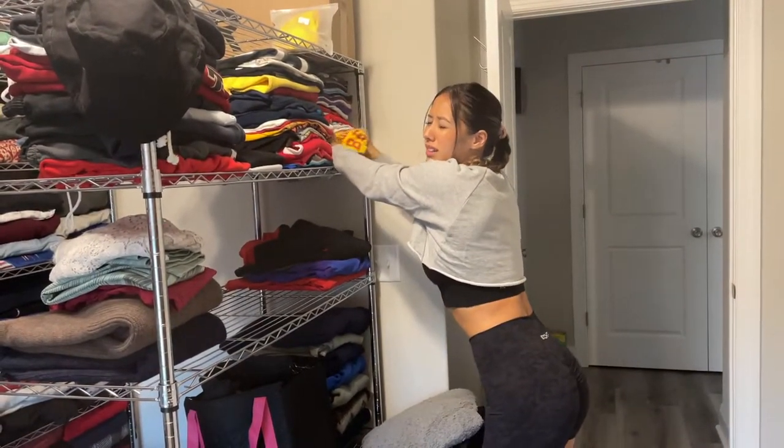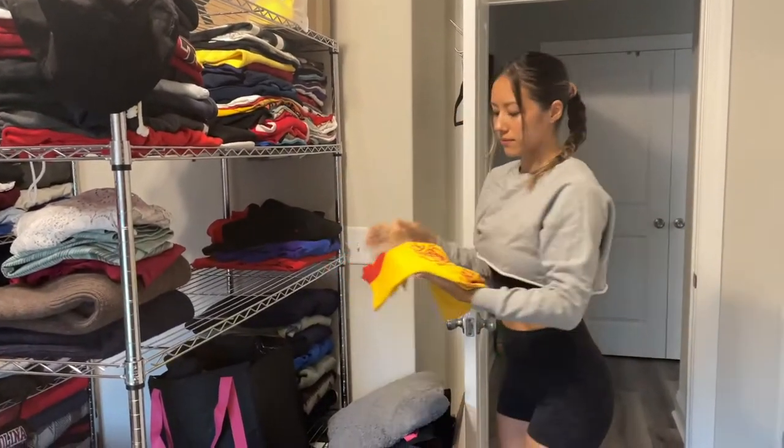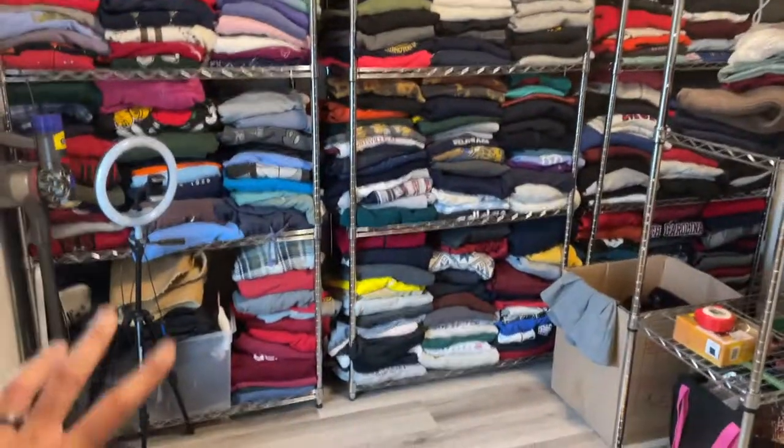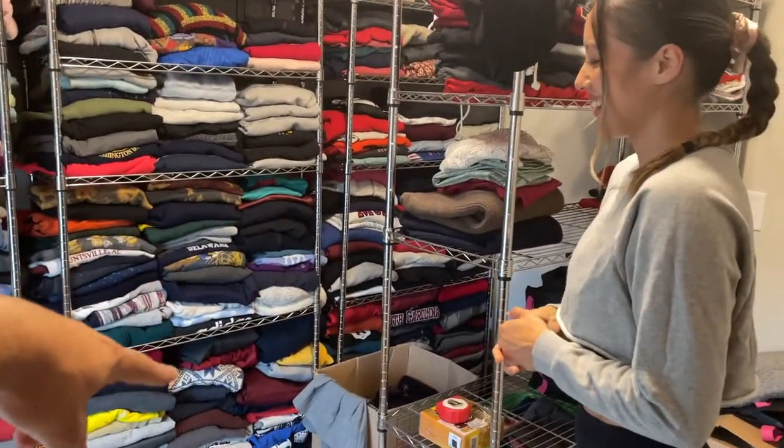Here's our small and medium t-shirts section. It makes life so much easier when you're organized with your inventory. When we first started we had stuff in trash bags and we were like, 'I think it's over there in that one.' Next up we have...